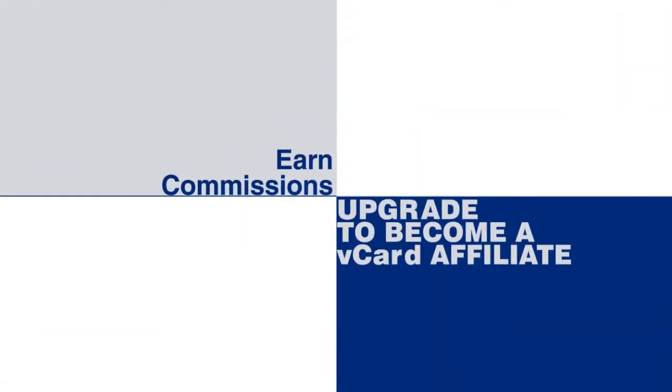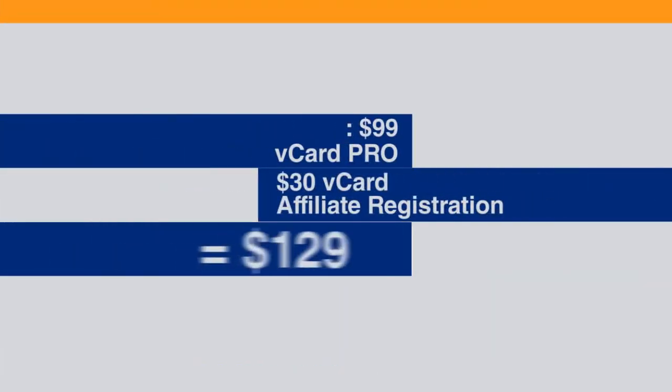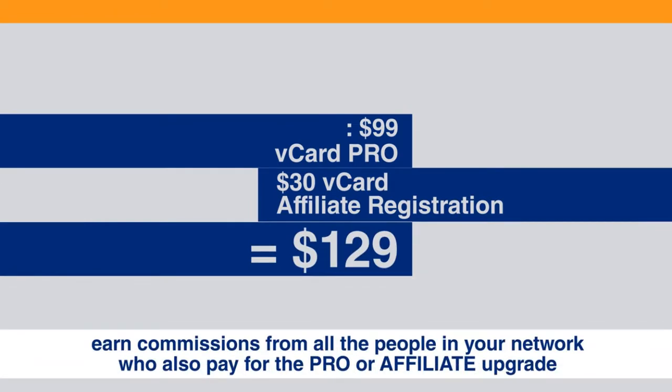The way you earn commissions on those upgrades is to become a vCard affiliate. When you upgrade as a vCard affiliate for $129, you automatically receive your vCard Pro, and you also position yourself to earn commissions from all the people in your network who also pay for the Pro or affiliate upgrade.